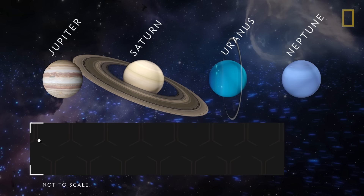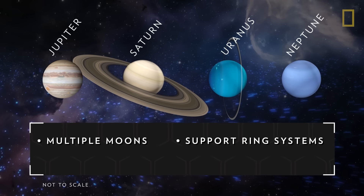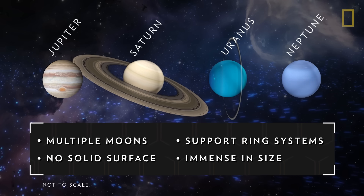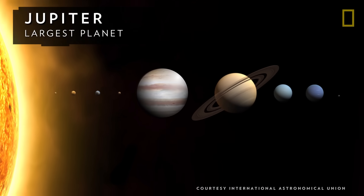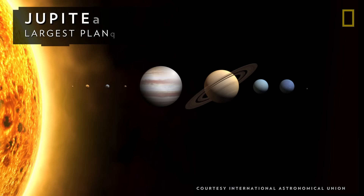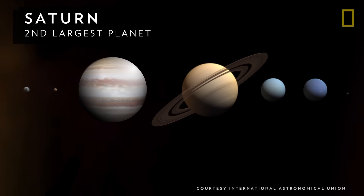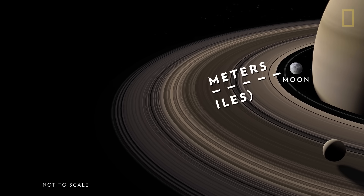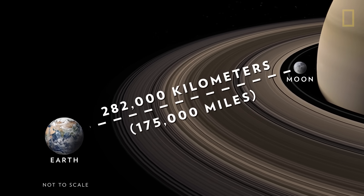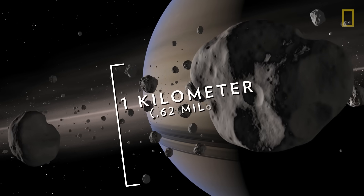All four Jovian planets have multiple moons, sport ring systems, have no solid surface, and are immense. The largest Jovian is also the largest planet in the solar system, Jupiter. Nearby is Saturn, the solar system's second largest planet. Its signature rings are wide enough to fit between Earth and the Moon, but are barely a kilometer thick.